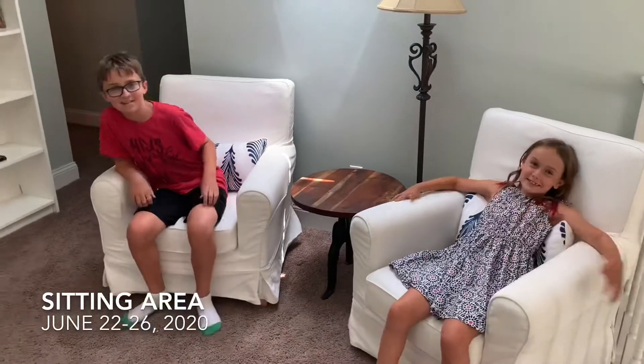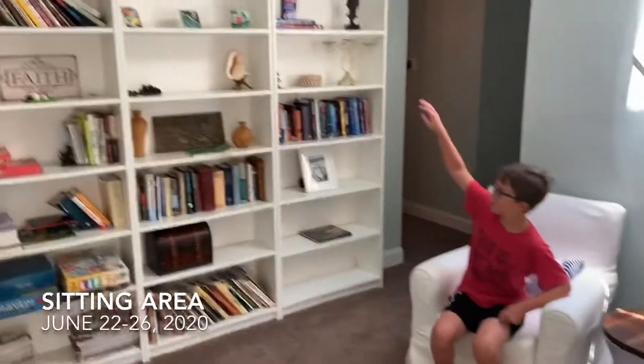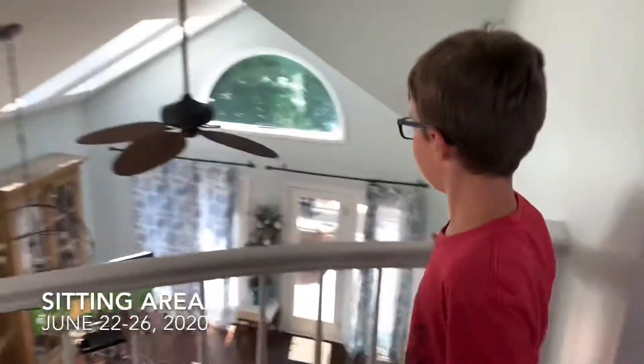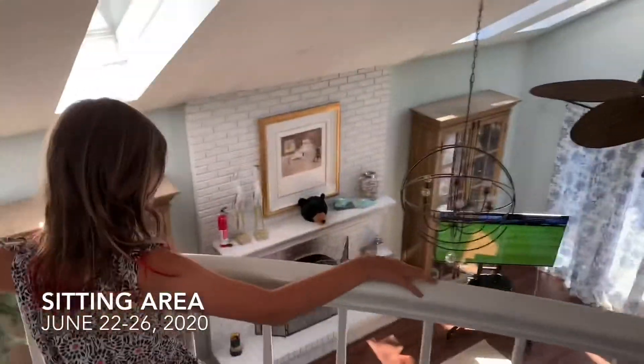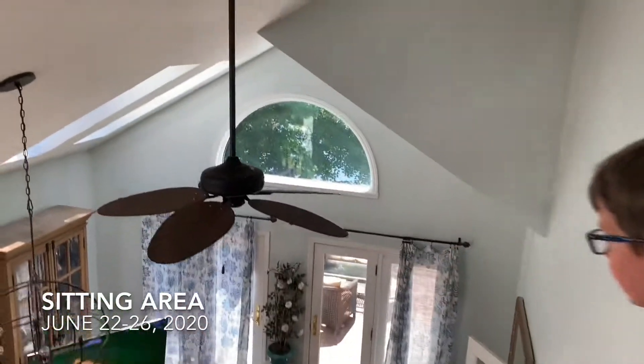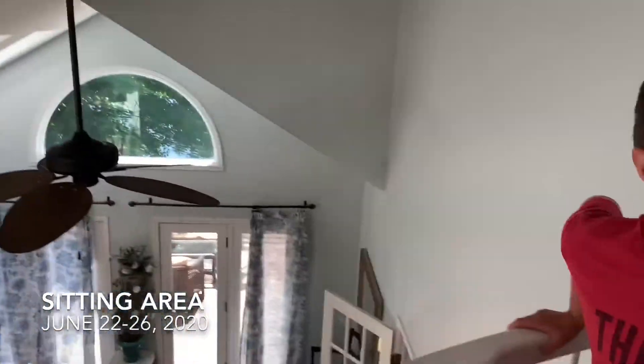Up here is a little seating area with some bookshelves. Is this on the second floor? Yes, this is our second floor. There's a balcony over here — it's very scary. You can see it looks down on the living room, and you can even see a little bit of the lake out there.